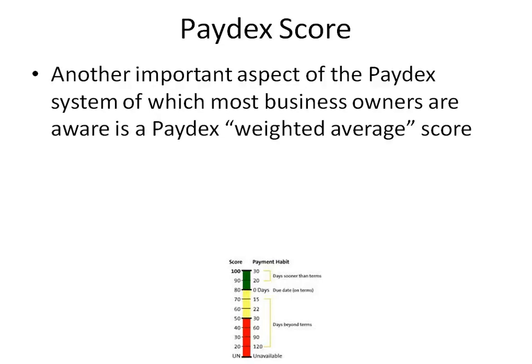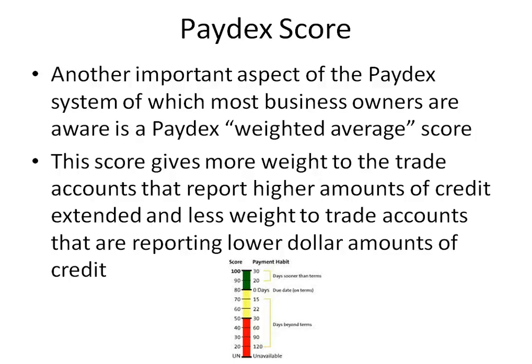Another important aspect of the Paydex system of which most business owners are aware is a Paydex weighted average score. This score gives more weight to the trade accounts that report higher amounts of credit extended and less weight to the trade accounts that are reporting lower dollar amounts of credit.